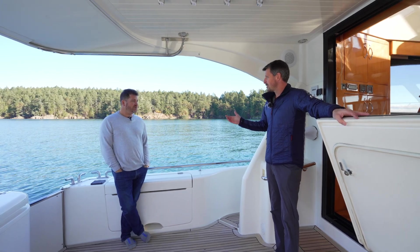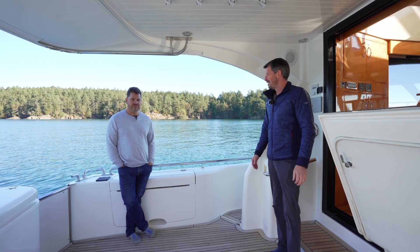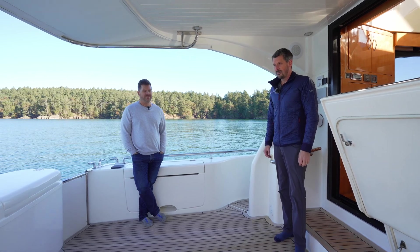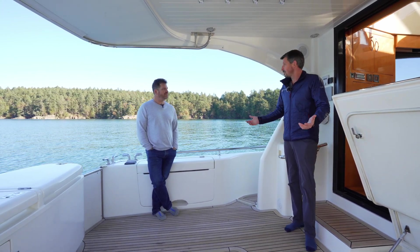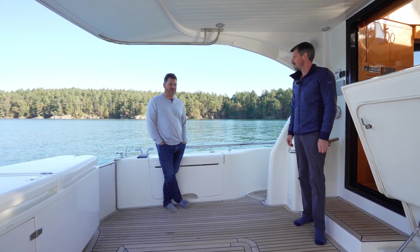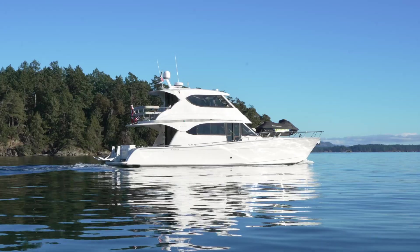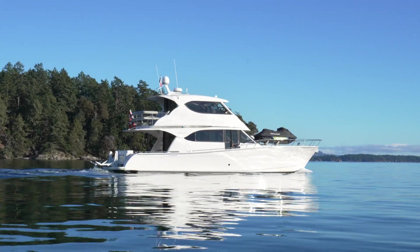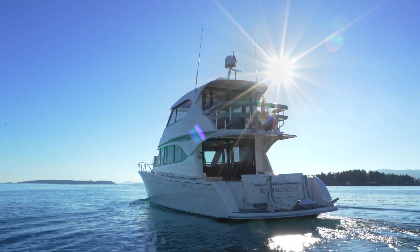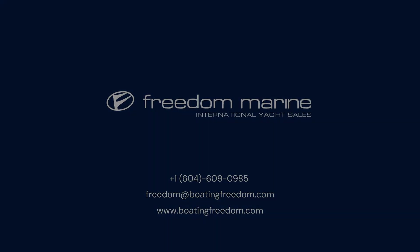Dennis, thank you very much for taking the time today to go through the boat with us and show us a quick snapshot of what you and your family have done with this vessel. Thanks Pete, it is fantastic. I look forward to showing it to somebody new. I hope somebody else will love it as much as we have. Thank you very much. Have a great day.